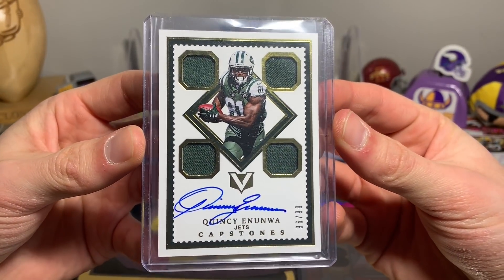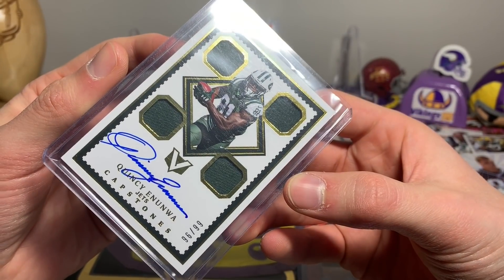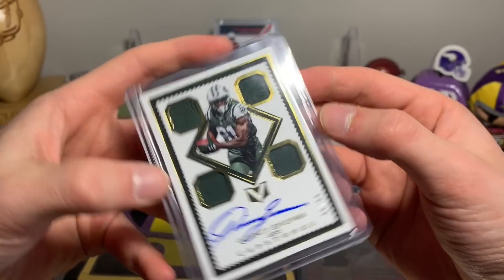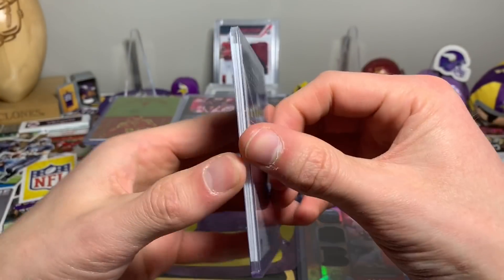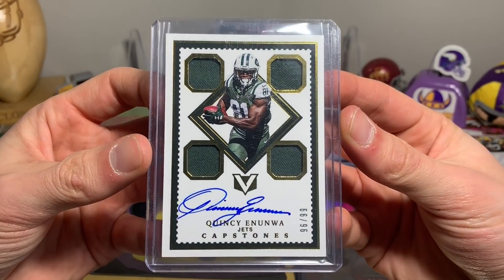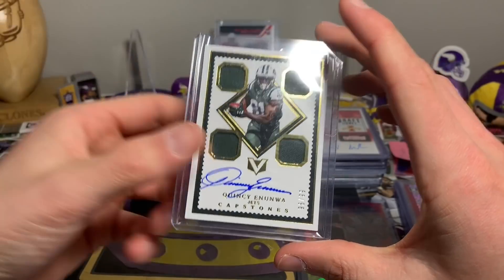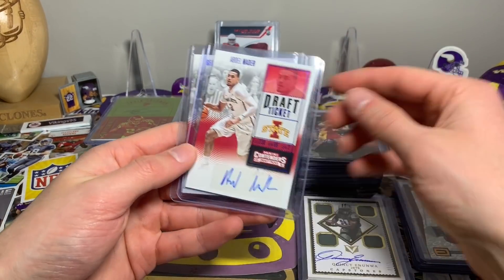Here we go — there's a Quincy Enunwa, a beautiful Vertex on-card auto, 96 out of 99. You could flip it the other way too — 66 out of 96, just kidding. That is a cool looking card from 2017 Vertex.